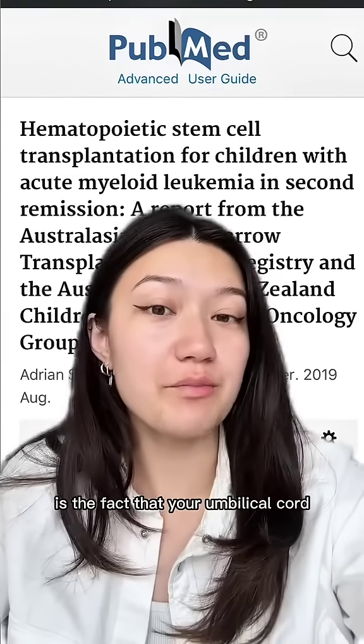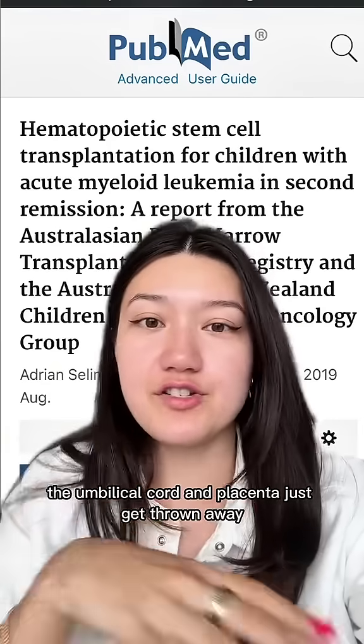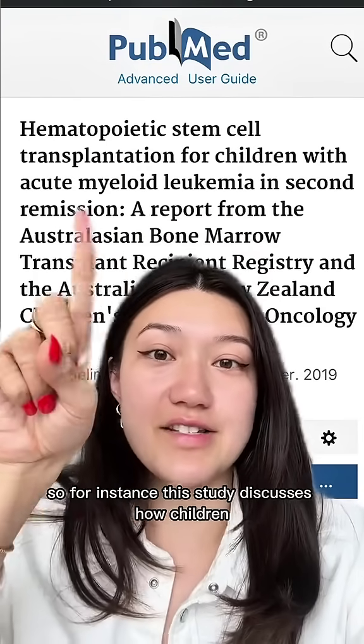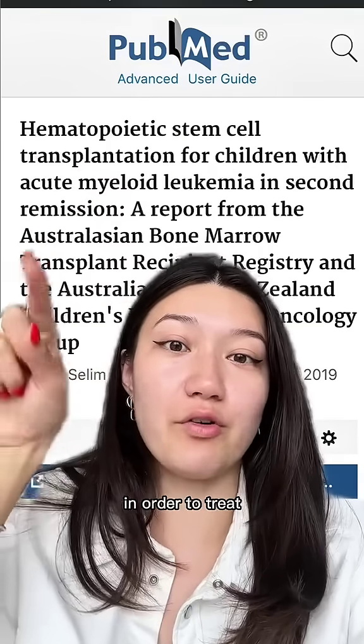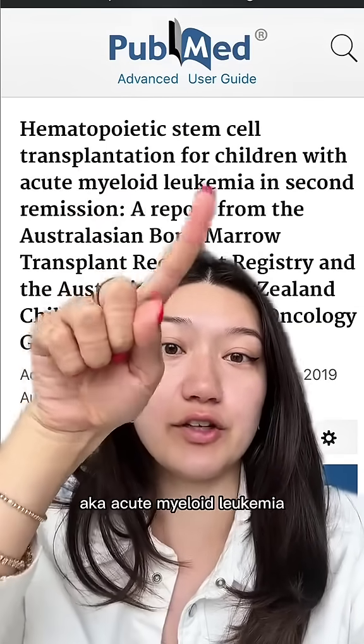Your umbilical cord and placenta have life-saving potential, and far too often they just get thrown away. This study discusses how children were able to receive stem cells specifically from an umbilical cord in order to treat really aggressive forms of blood cancer, aka acute myeloid leukemia.